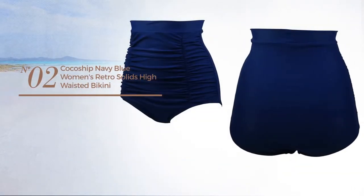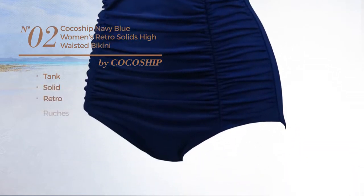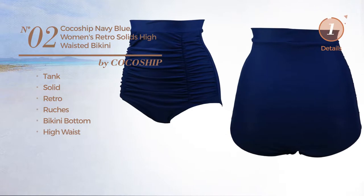Number two: a Tank Tankini featuring a solid retro design styled with ruches. This tankini includes a bikini bottom and high waist, available in six colors.